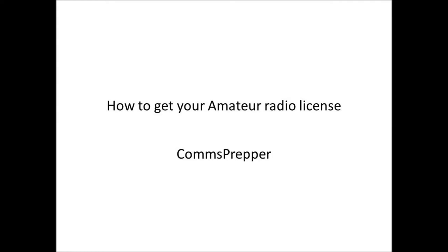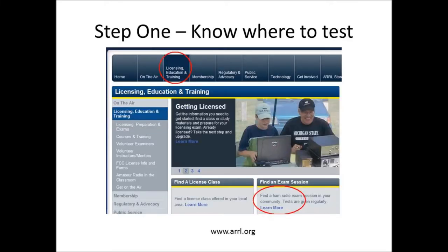Hello YouTube and Preppers, this is the Comms Prepper with a short video on how to get your amateur radio license. I'm kind of inspired by the nice shout out Gorilla Geek did for me yesterday on his channel and how he discussed people pursuing their amateur radio licenses. So I thought I'd do a short video that summarizes the path I took and may be helpful for other people also thinking about pursuing their amateur radio license.